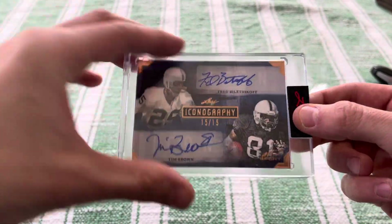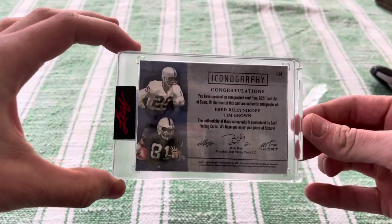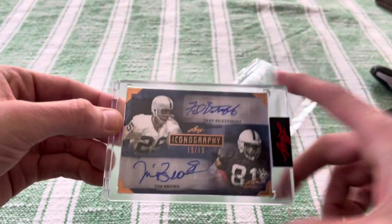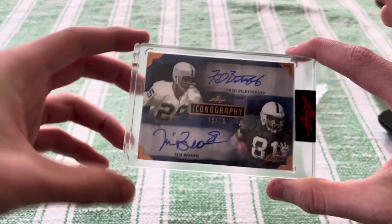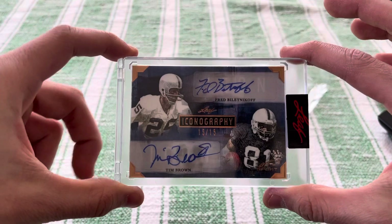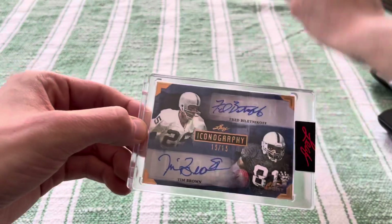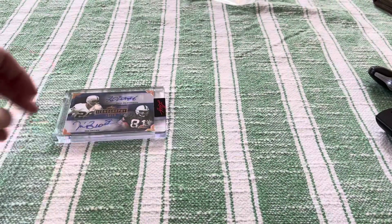That eBay one-of-one, had to go for it. Got it for only about $60, which I think is around $100 value, so I'm gonna hold it for a while. But if anyone wants to offer anything crazy, let me know. You can't find this one too easily, especially the 15 of 15. Tim Brown just got into the Hall of Fame — he's a beast. Him and Rich Gannon are kind of the reason I'm into football today.